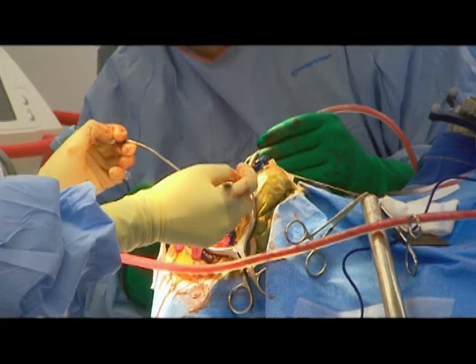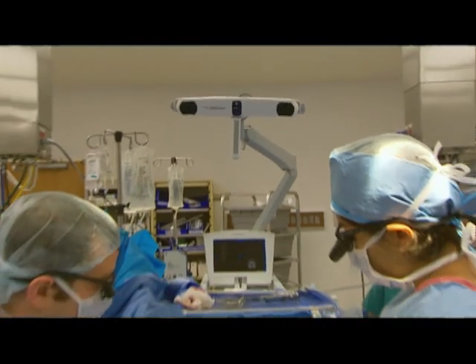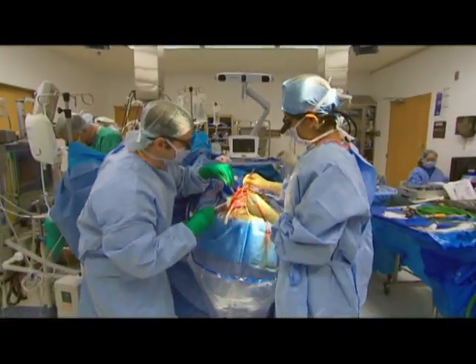The surgical team removes a tumor from Tommy's brain that is the size of several grapes. Surgery went extremely well today. We were very happy with the plane between the tumor and the normal brain, and we were very happy with the accuracy of the Stealth system. That helped us to figure out the extent of where we needed to be.